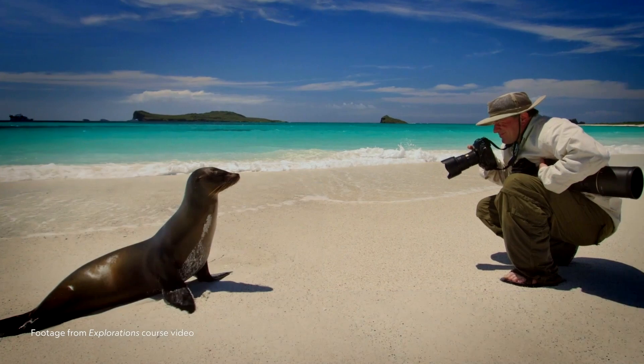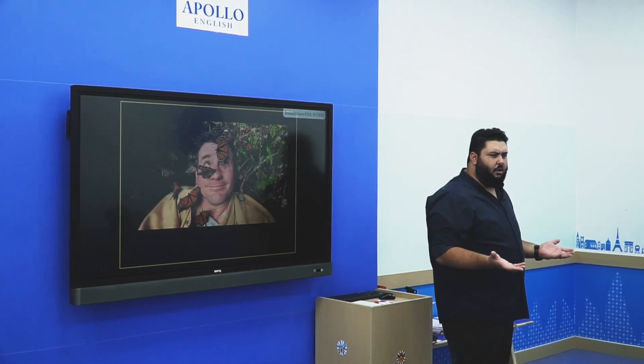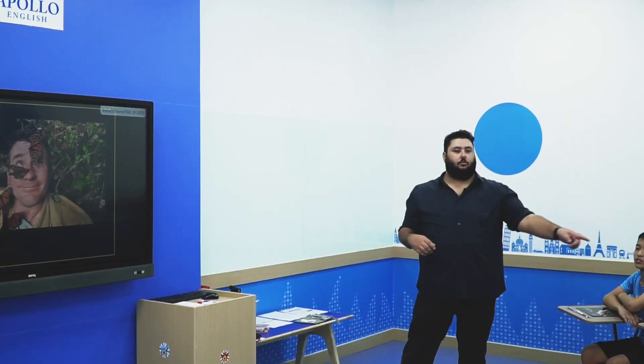Do you like to take pictures? I do. I love to take pictures. Hi, my name is Joel Sartori. I'm a photographer. Who is he? What do you know about him? He's a photographer. Photographer.